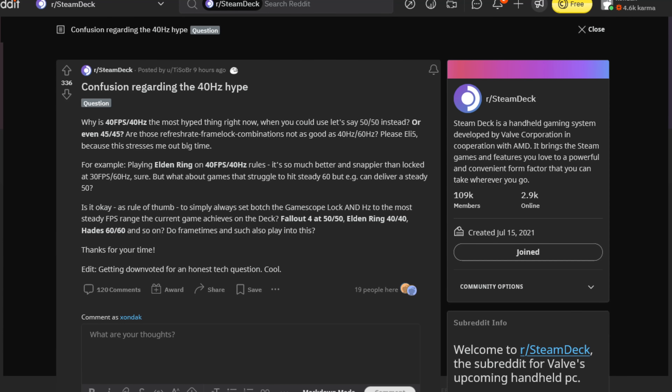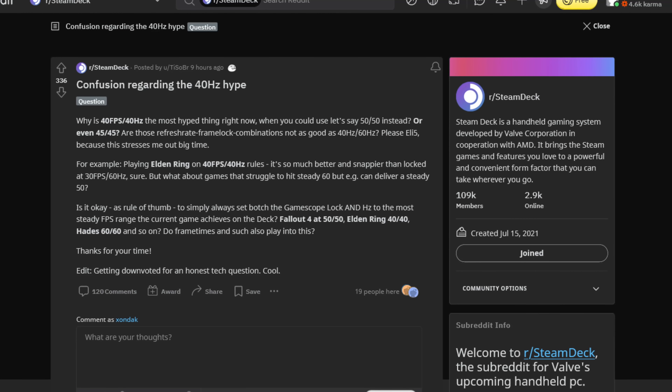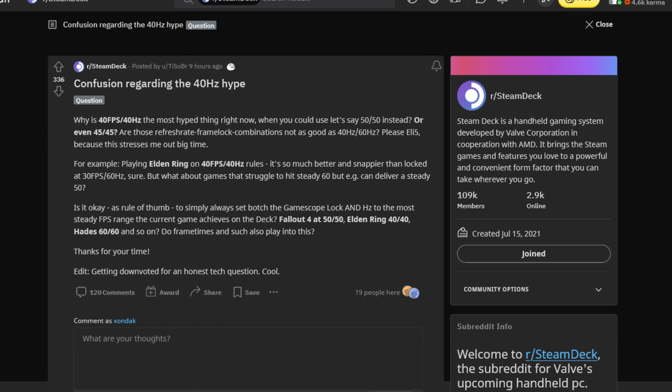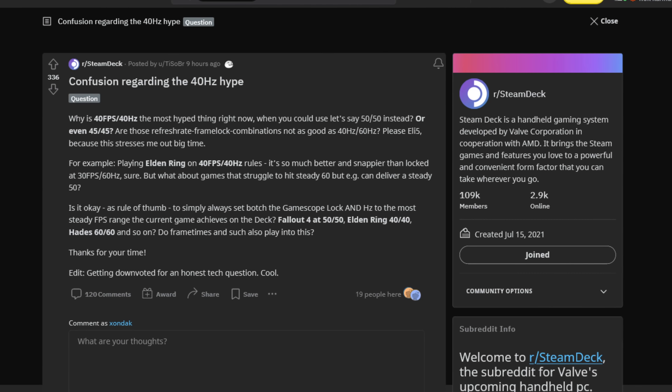I saw a post this morning on the Steam Deck subreddit asking: 'Why is 40 fps and 40 hertz the most hype thing right now when you could use 50-50 instead or even 45-45? Are those refresh rate frame lock combinations not as good as 40 or 60 hertz? Please explain like I'm five because this is stressing me out big time.' Alright, I'm going to take a crack at explaining this. The fact of the matter is you can actually adjust the screen's frame rate incrementally, so you can set the Deck's screen to any integer between 40 and 60 — 58, 42, and so on.